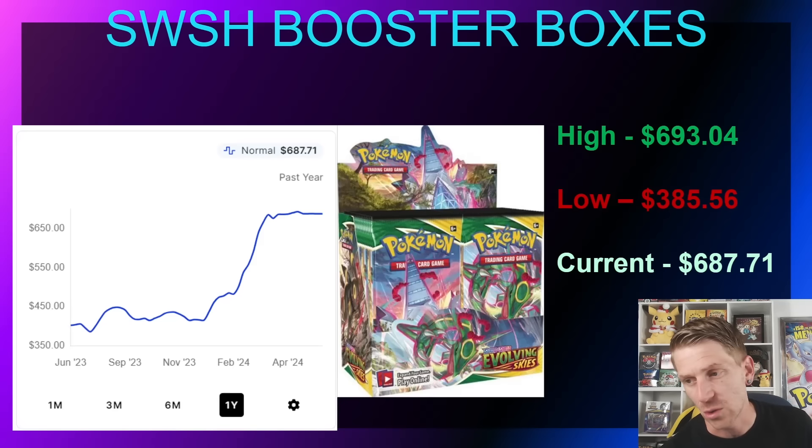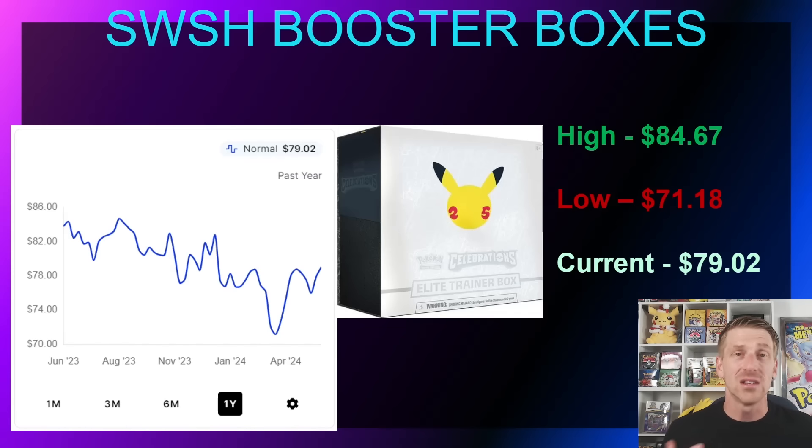Evolving Skies is just an anomaly in Sword and Shield — a set people are going to love for quite some time. You can compare it to Team Up or other sets that have done extremely well. We're looking at a modern box that's only a few years old and it's knocking on the door of $700, which is absolutely insane. That shows the demand — because of the artwork, the storytelling, and the cards in the set. It was at $385.56 in July 2023 and has continued climbing, now sitting at around $693.